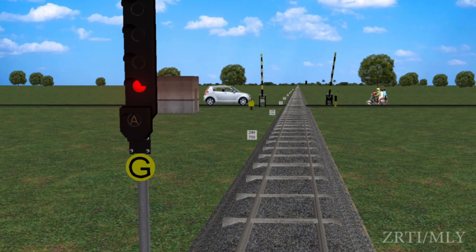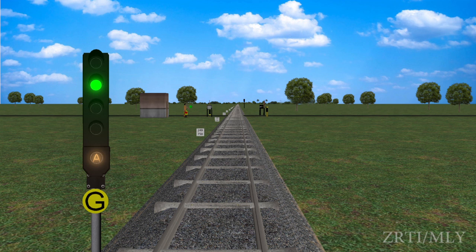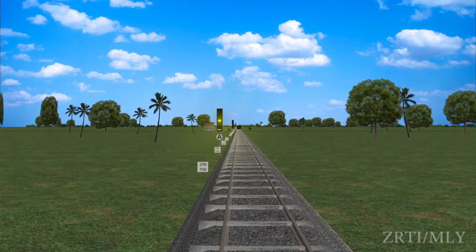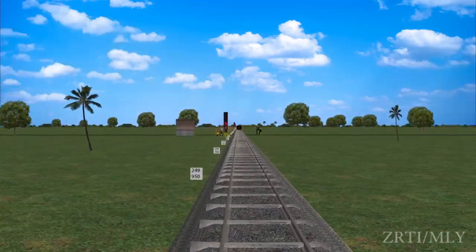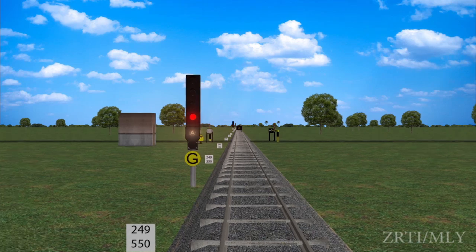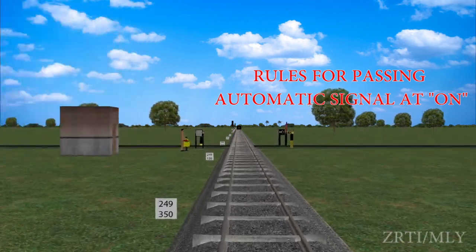Gate signal in an automatic signaling section is identified by a G marker, and when the gate is open, there is no illuminated A marker. When the gate is closed, an illuminated A marker is available. When a gate signal is showing stop aspect and an illuminated A marker is available, the loco pilot shall observe rules for passing an automatic signal at ON.